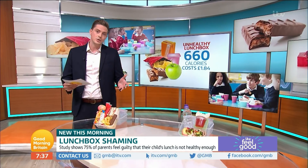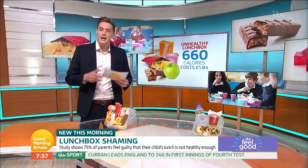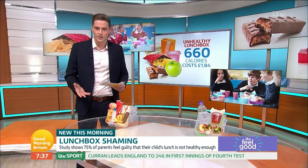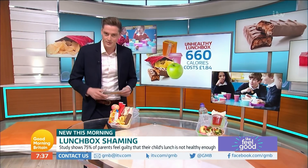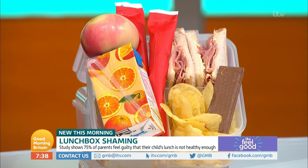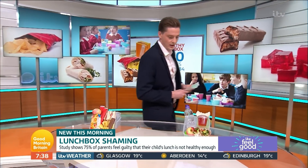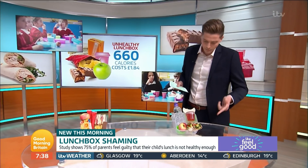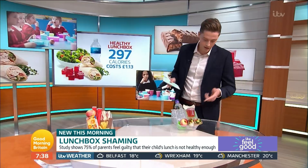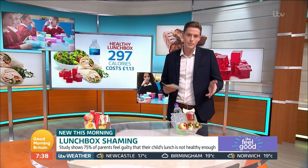What we've decided to do is compare the cost and calories of the average lunchbox with what the government and public health programme Change4Life advises as a healthier option. In the first lunchbox, we have some naughtier items, including the chocolate bar, the crisps and orange juice, which contains 660 calories and costs about £1.84. If you have a look at the healthier option, we've got the chicken wrap, an apple, sugar-free jelly, and a drink of water, which contains about 297 calories and costs just £1.13.